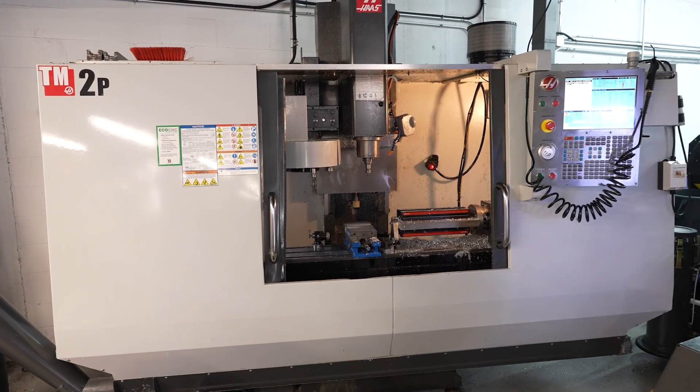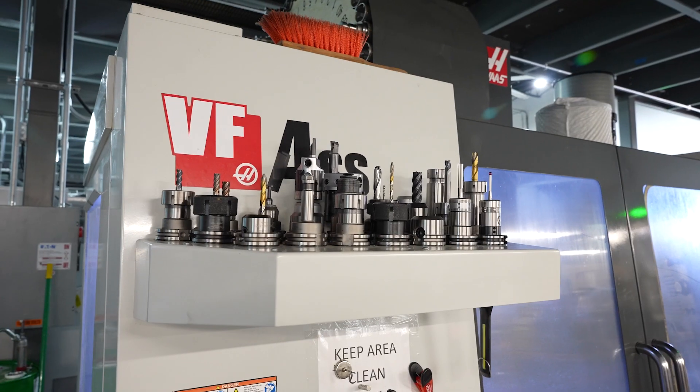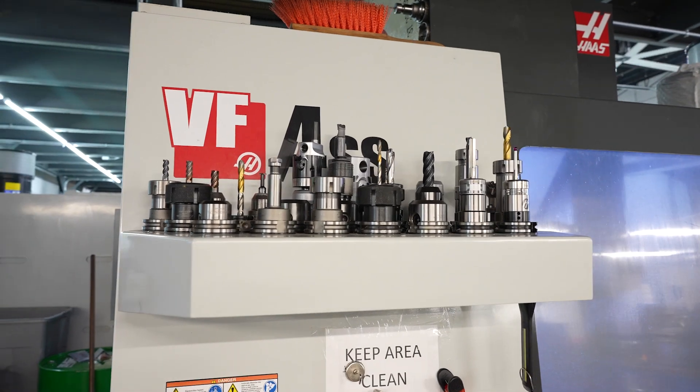Fast forward a little bit — our manufacturing opportunity continued to open up and we realized we needed to scale the business. Initially our fundamental was to do more of the same, and we were going to get another vertical mill.